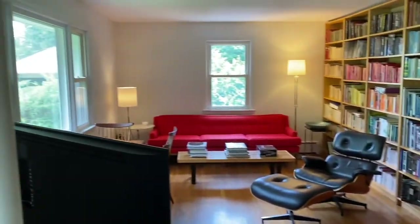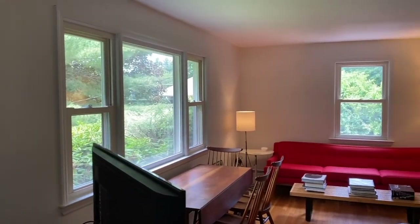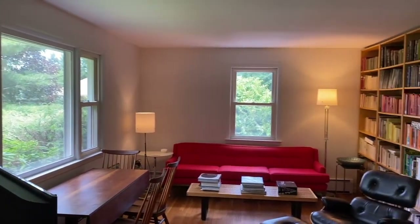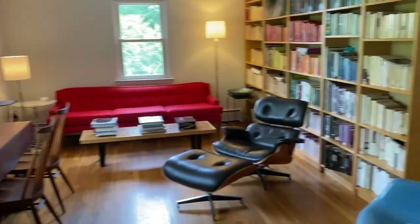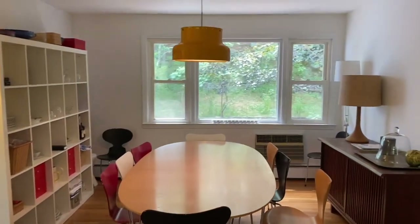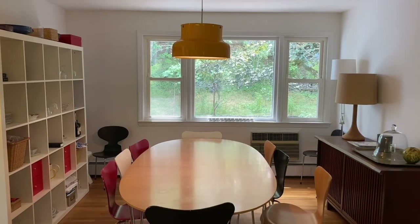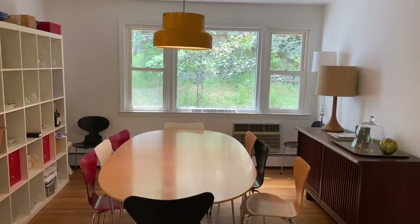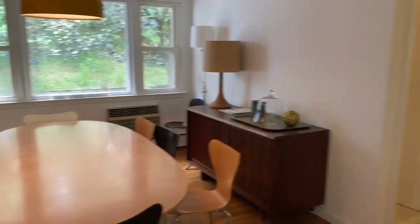So here we are inside. You see the ranch style living all on one level, which gives the ability to have lots of natural light. All the windows give lots of light into the room. This is your spacious living room, which leads into your very spacious dining room, which has large windows that look out into the backyard. You do have a wall unit air conditioner built in, which is fully functional and keeps the living room and the dining room very cool.